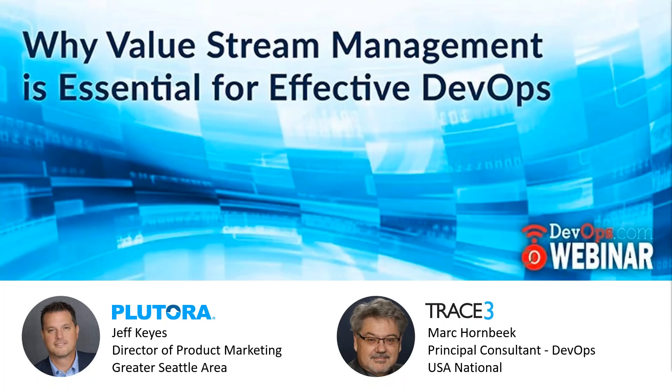With that, we'll go ahead and kick off today's webinar, which is why value stream management is essential for effective DevOps.